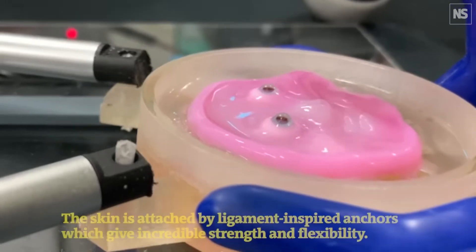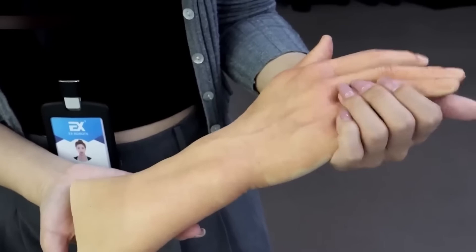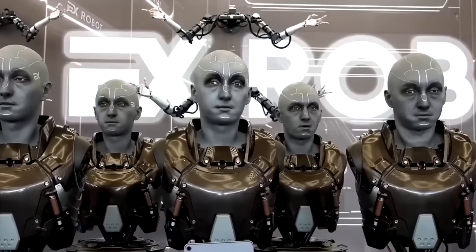That said, the team admits their frankenskin isn't fully alive yet. It can't nourish itself or shed old cells like we do. But they've got big plans: adding nails, hair, sweat glands, and even a vascular system to make it more human-like.